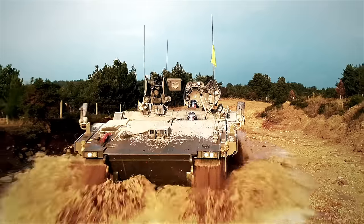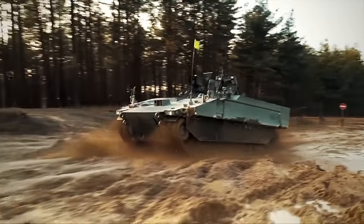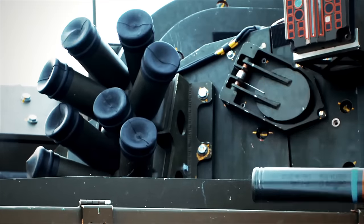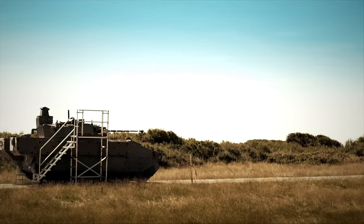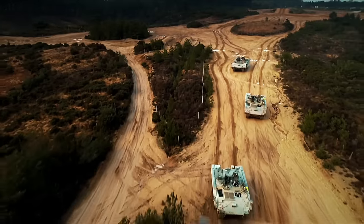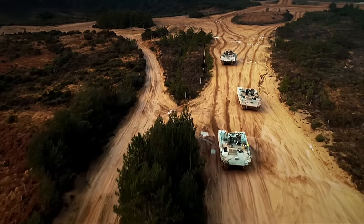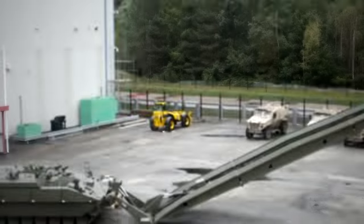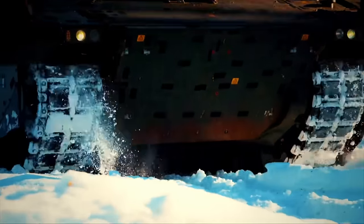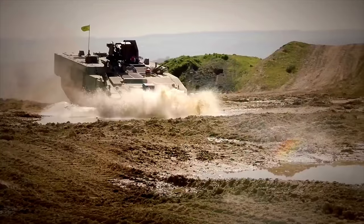The British Army's quest for the ultimate armored fighting vehicle has reached new heights with the groundbreaking Ajax armored fighting vehicle. General Dynamics UK's design has emerged as the frontrunner, and the company has been entrusted with supplying 589 of these versatile beasts. Equipped with six variants, boasting advanced electronic systems and mine blast resistance, this marvel is a force to be reckoned with.